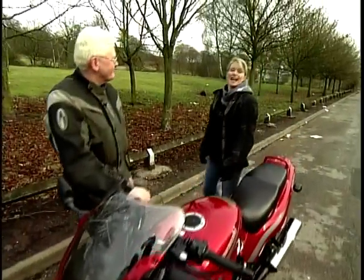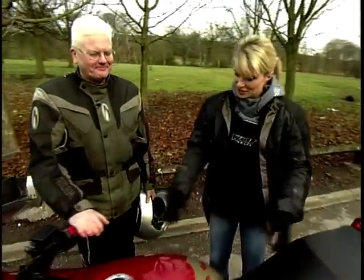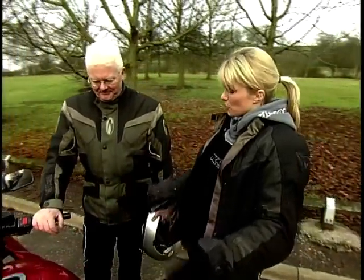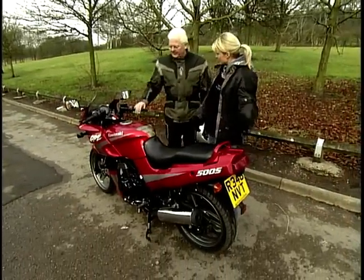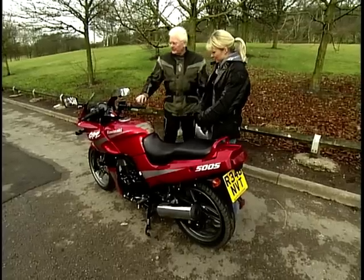Now it's time to meet Alistair. Welcome, Alistair. I see you've found the GPZ then. What do you think of it? I think it's lovely. It's very clean — it's orange, very sporty looking. Considering the age of it, it's very nice indeed.